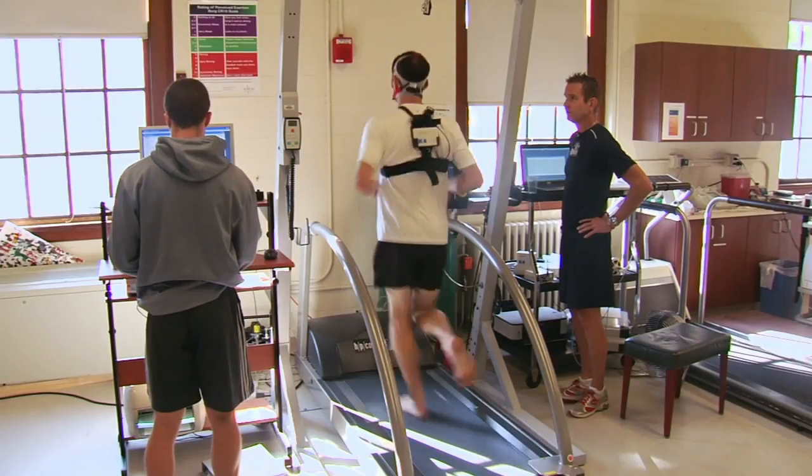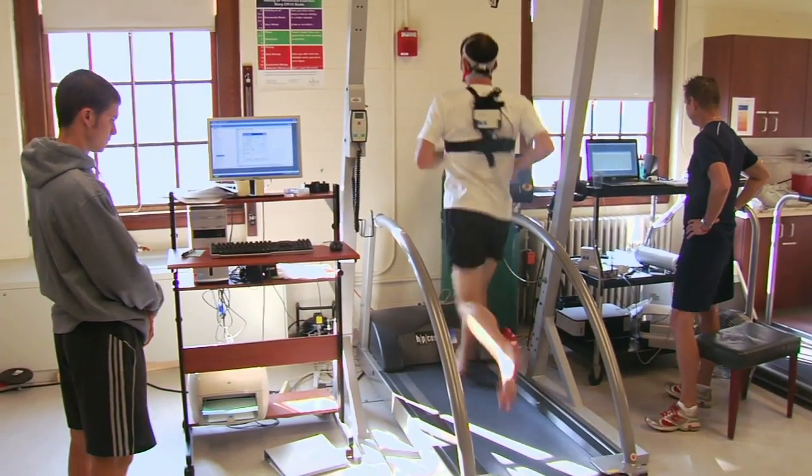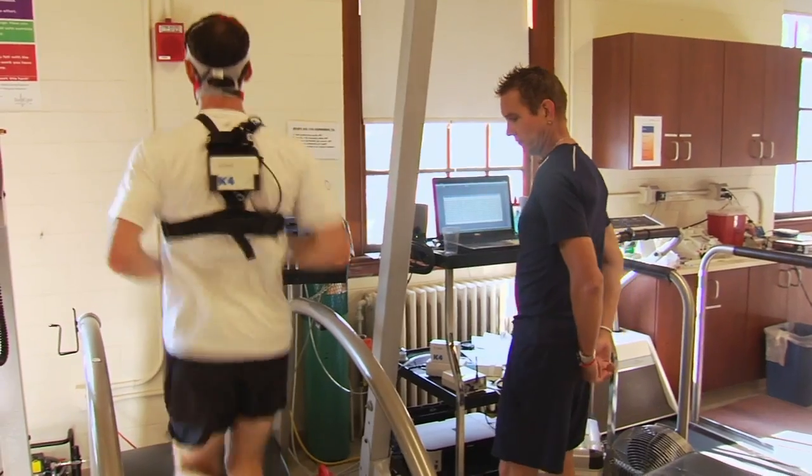Then they'll come back four to seven days later and do their running economy. We get them right on the treadmill, and what we're doing is having them run at three different speeds — on flat, decline, and on an incline.